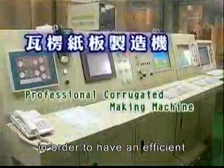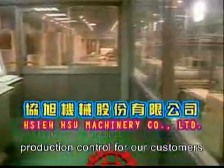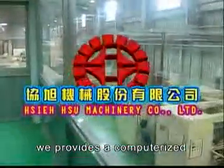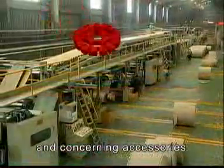Besides the above mentioned, in order to have an efficient production control for our customers, we provide a computerized production control system and corresponding accessories.